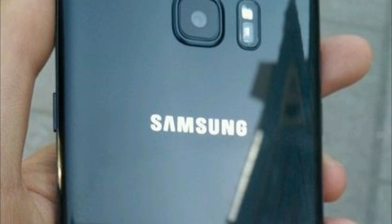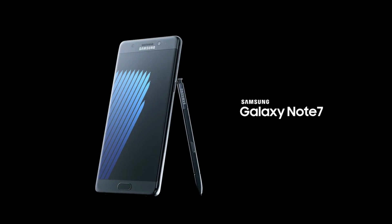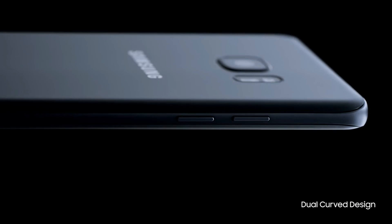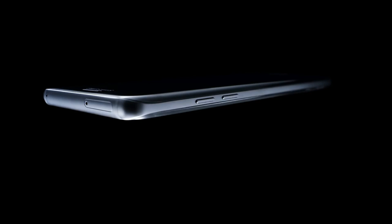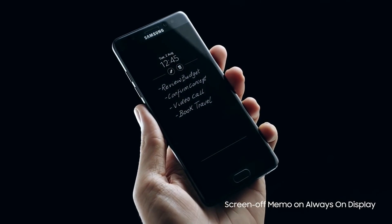There'll be no changes to the internals of the phone either, except for the battery capacity which is now 3200 mAh versus the 3500 mAh found on the original Note 7. The decision to re-release the phone has been praised by environmentalists because it will allow the precious metals within the phone to be reused.